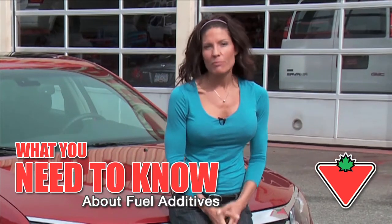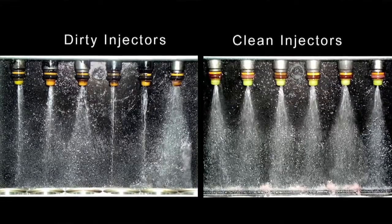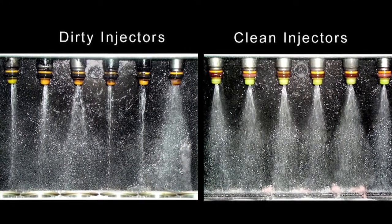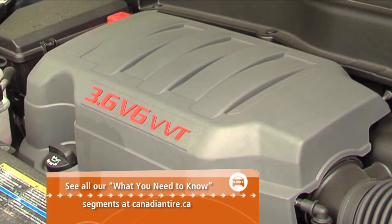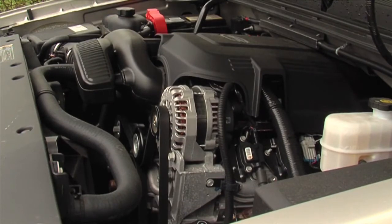Rough idling, hard starting, poor performance and reduced fuel economy can all be caused by deposits in your car's fuel injectors or carburetors. Fuel injectors especially are very sensitive components and it doesn't take much of a deposit to obstruct the fuel flow. These harmful deposits can also form on the intake valves of your engine, restricting the flow of air into the engine, affecting the air to fuel ratio, leading to reduced power and hesitation.